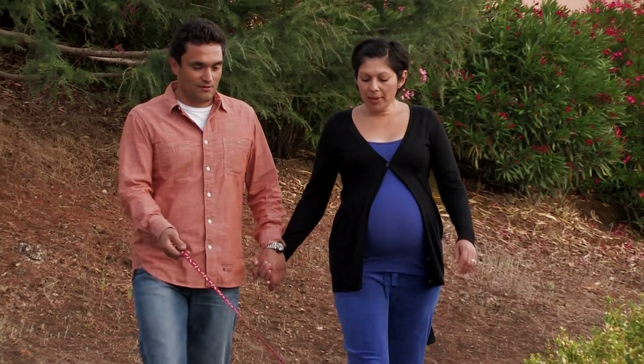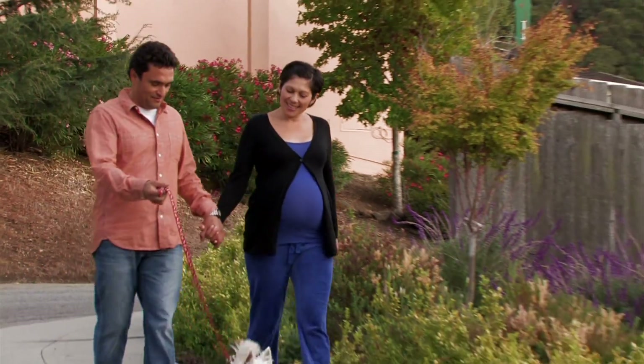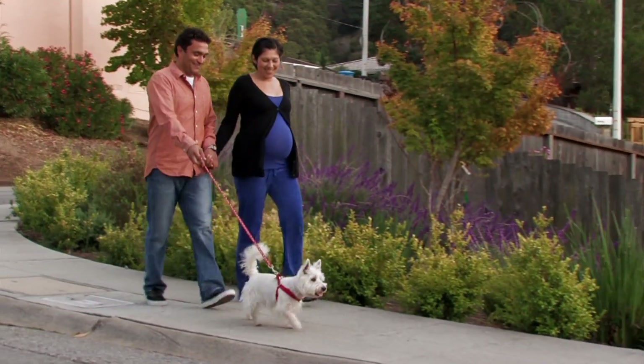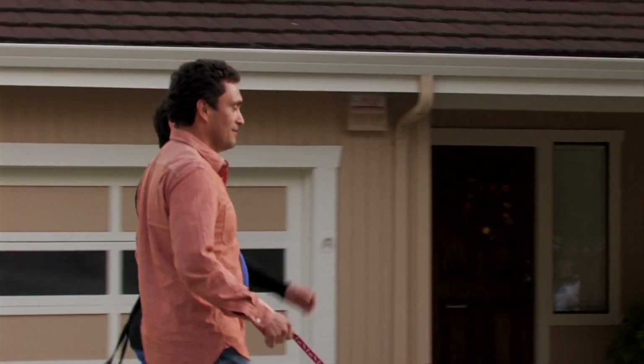Advanced maternal age used to be considered a significant risk factor, and it certainly is after age 40. But in the Bay Area, the average age of a first-time mom is around 32 to 35, so advanced maternal age is very routine for us.